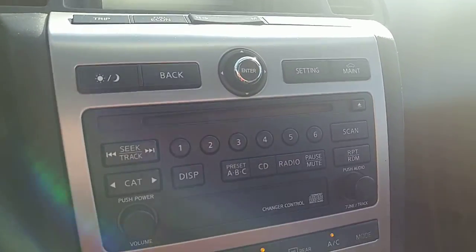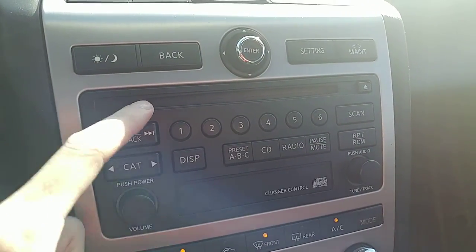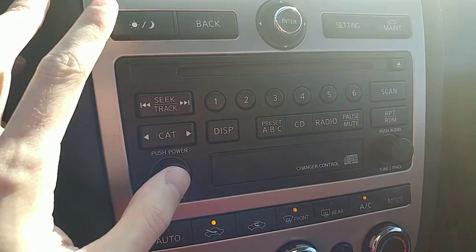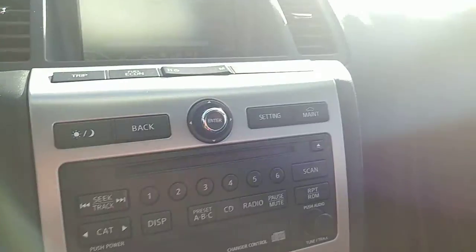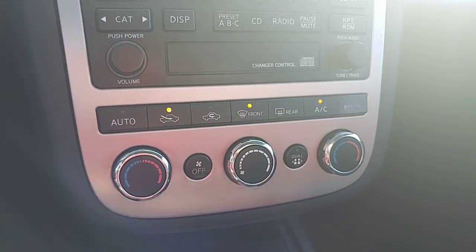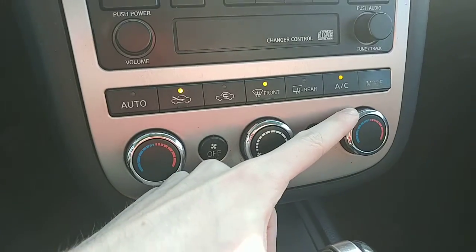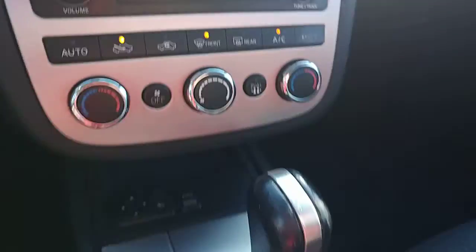Going down below is our radio controls — pretty straightforward. The CD player is right up at the top, one through six different presets for the radio. This button will dim the screen for a day and night setting. Below that are the climate controls, so you get all your different modes: front windshield defroster, rear windshield defroster, air conditioning. The temperature dials are on the left and right for each side of the vehicle, and the fan strength is shared in the middle.